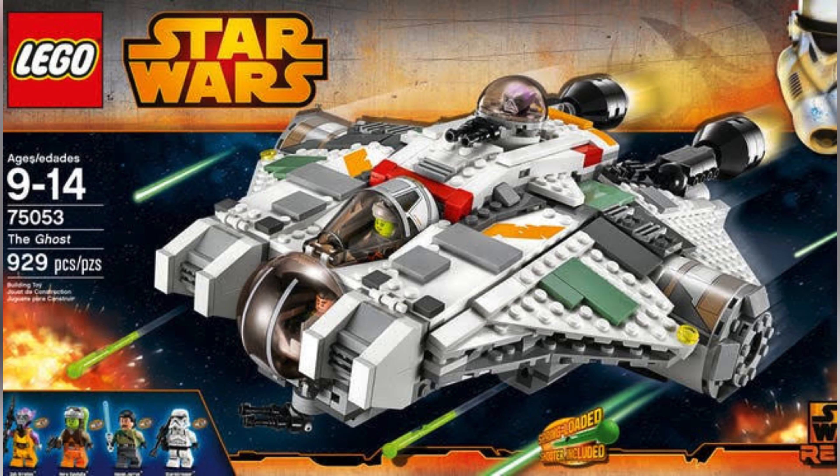The next set is number 75357, The Ghost. This will come with quite a lot of minifigures, will be priced at $169, and will have 1,394 pieces, releasing on September the 1st.